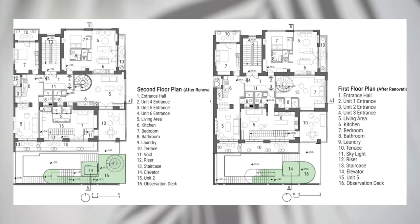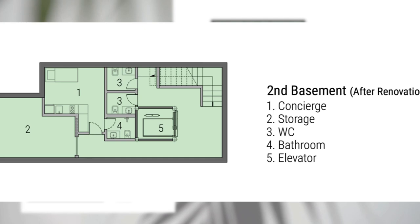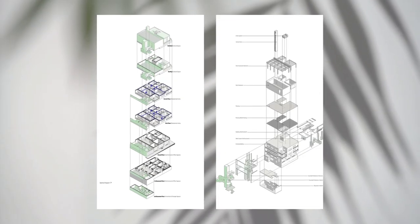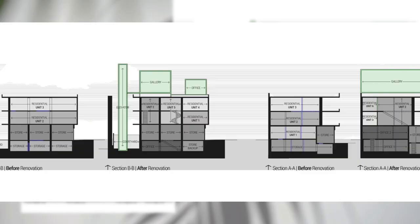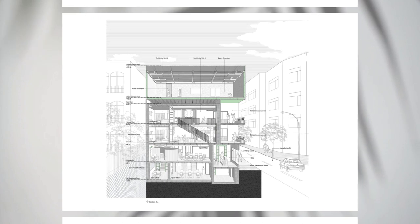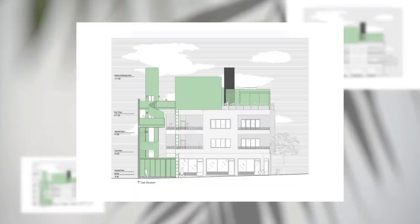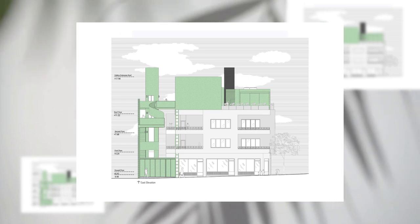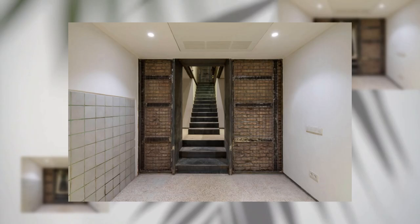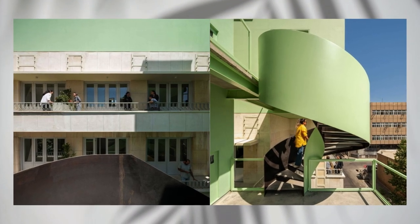Consistent with the historic and cultural identity of the neighborhood and surrounding buildings, and to create an urban node, an extension gallery space was designed. In order to create a unique experience while reaching the rooftop volume, and keeping the existing main staircase only for residential access, a vertical path was added as an extension to the courtyard that leads to the rooftop gallery through bridges and staircases.